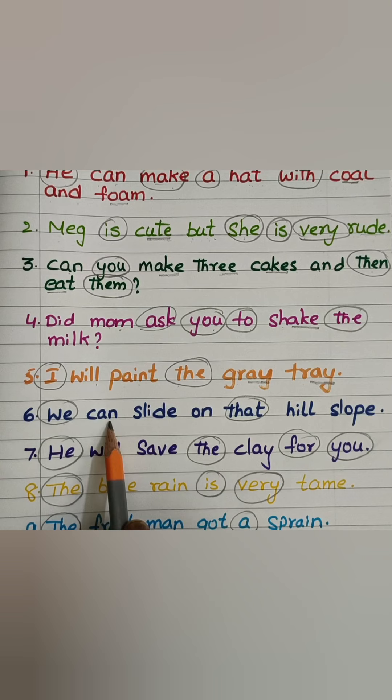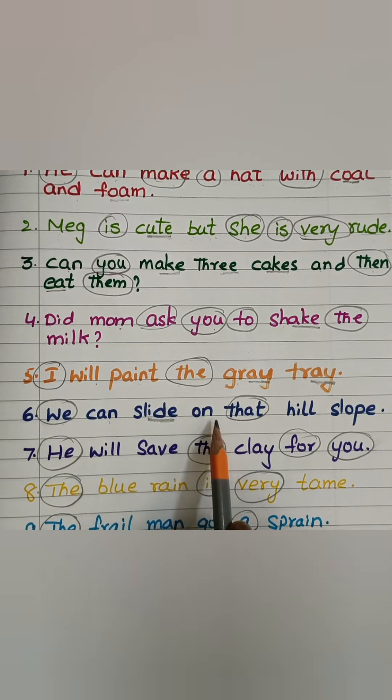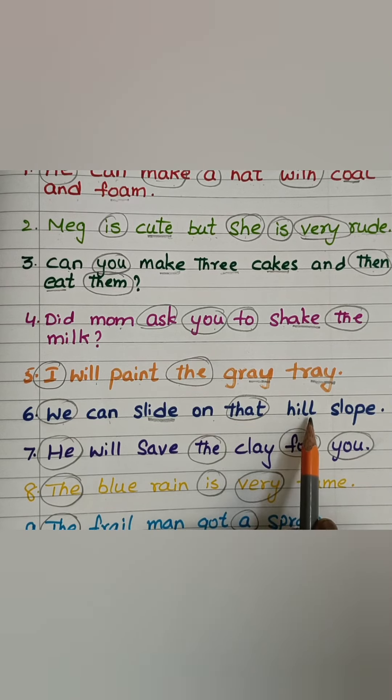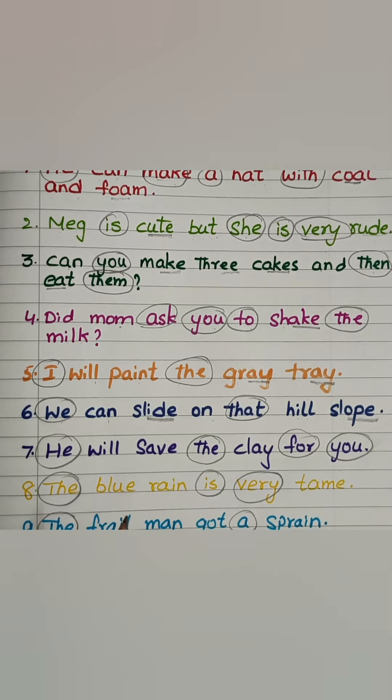We can — K-A-N-Can — slide — sl-I-D — on that hill — H-I-L — slope — sl-O-P.